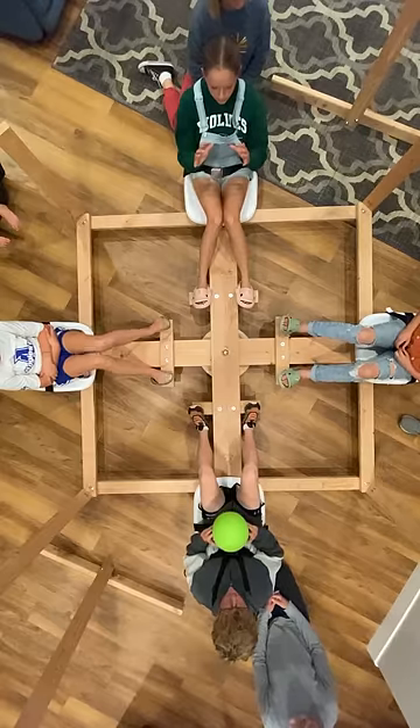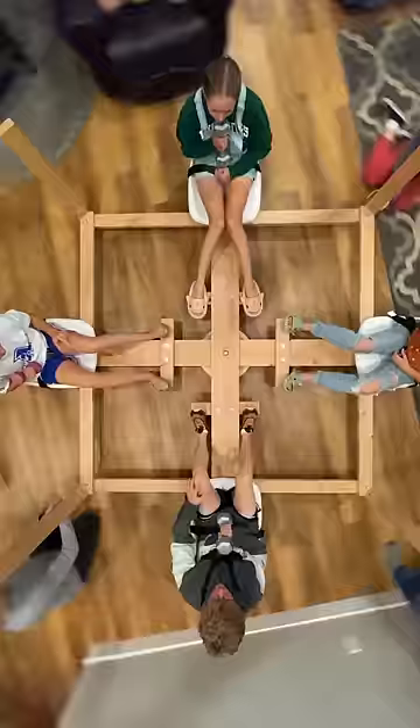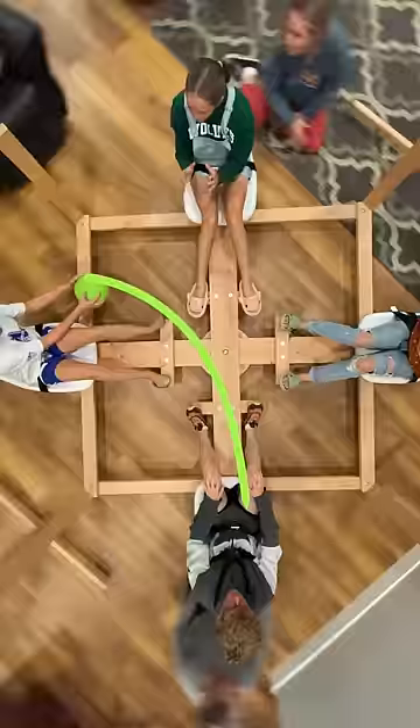On a stationary platform, a ball that is thrown and a dumbbell that is thrust away from you goes straight. On a platform that rotates counterclockwise, the ball and the dumbbell deflect toward the right. And on a platform that rotates clockwise, the ball and the dumbbell deflect toward the left.